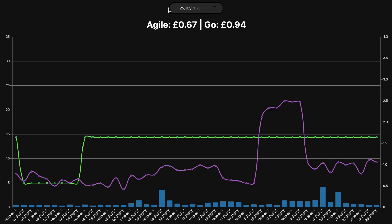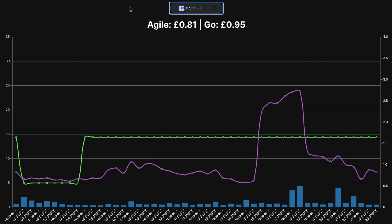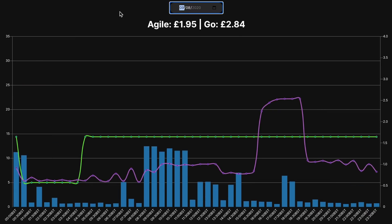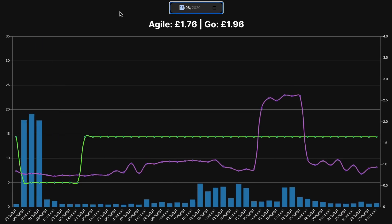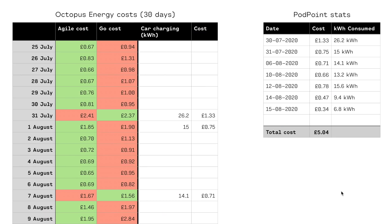Once you enter that, it gives you comparison graphs so you can see for yourself. The green chart shows the Go tariff, the pink shows Agile, and your consumption is shown in the blue bars at the bottom. Far easier than looking at all those graphs would be to put it on a spreadsheet, so that's what I've done.